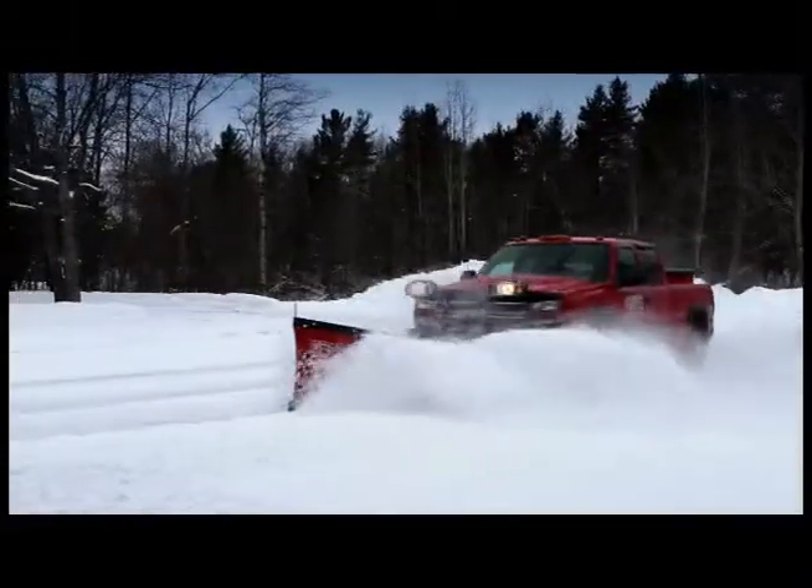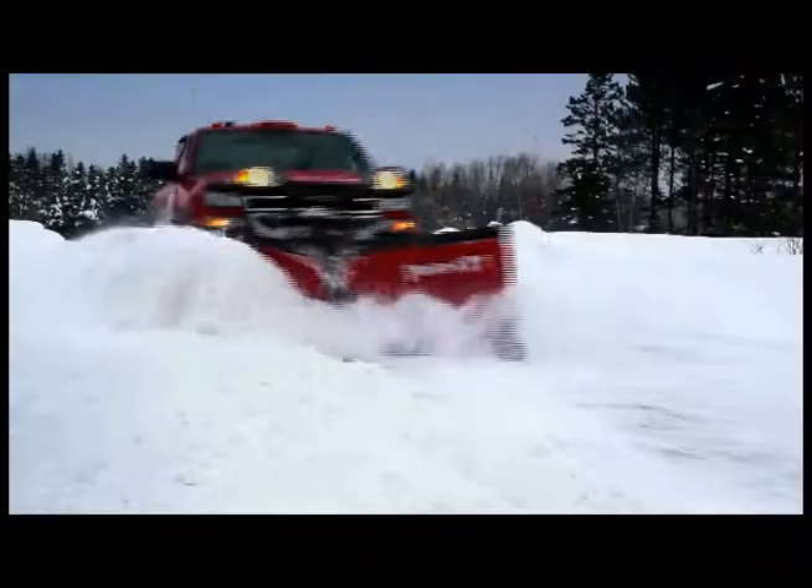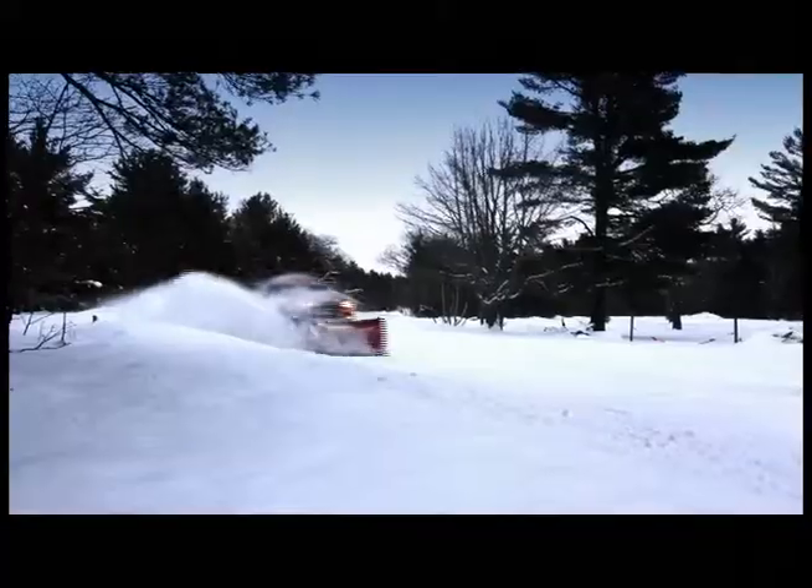At The Boss, our goal is to deliver the best performing snow plows in the world. And there's a reason why more pros are switching to The Boss.